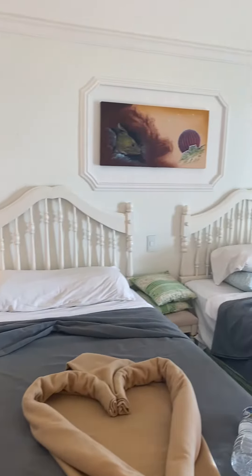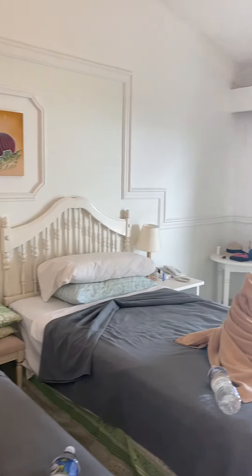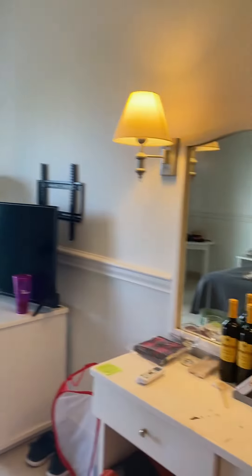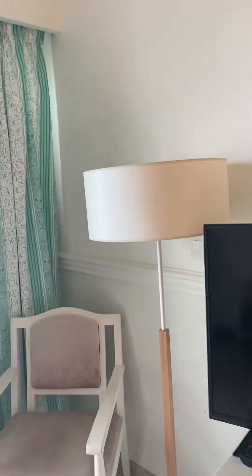The beds are decent — actually probably the best beds we've had in Cuba so far. There's a little vanity, a TV, and a fridge. I rearranged the furniture a bit in here to our liking.